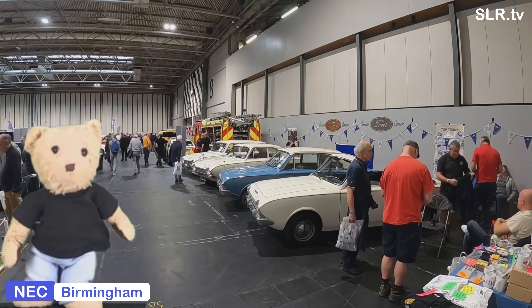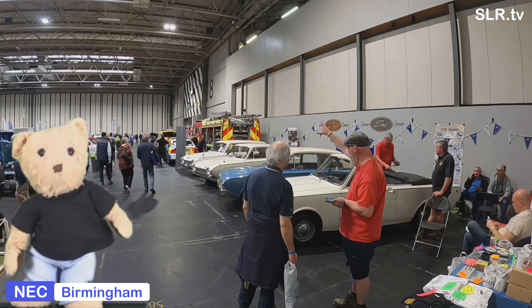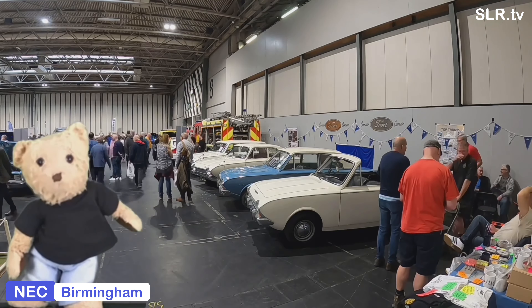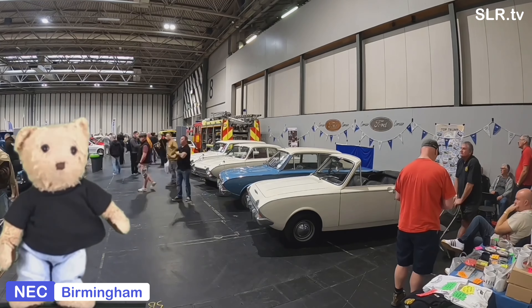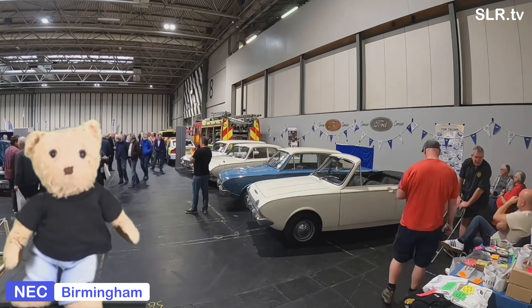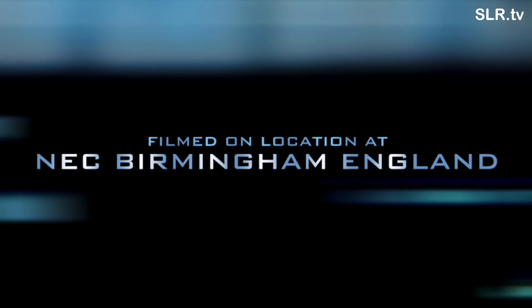If you'd like to give the Ford Corsair the thumbs up, that would be good of you. You can subscribe to SLR TV if you'd like to see more Ford Corsair - I'll put a link for a film I did in November 2021 on the Ford Corsair. In the meantime, from Stevo and myself Gregory Bear, we'll catch you next time on SLR TV. Toot toot, peep peep - see ya!